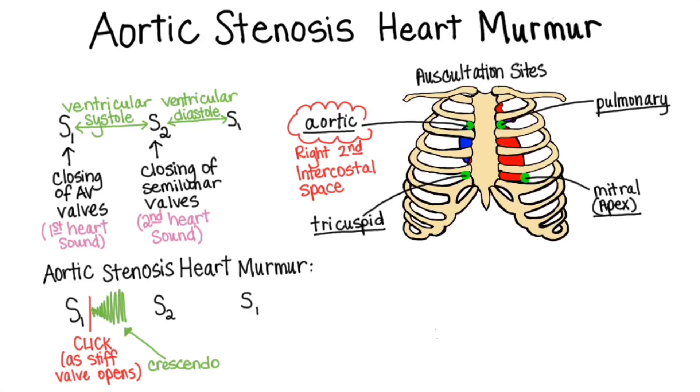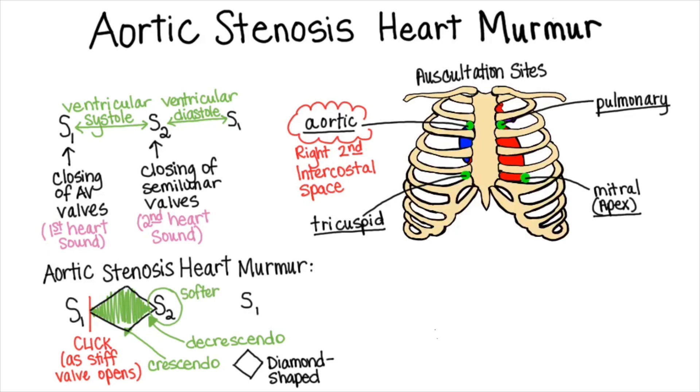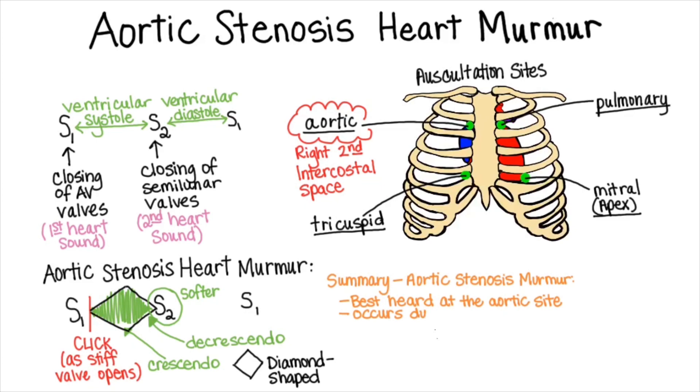As the ventricle begins to relax, the sound decrescendos until the valve finally closes. This crescendo-decrescendo sound signature is sometimes described as a diamond shape. The stiff aortic valve closes slowly, so S2 might be a little bit softer than normal. In summary, an aortic stenosis heart murmur is best heard at the aortic auscultation site, occurs during systole — heard between S1 and S2 — and it sounds like a click followed by a crescendo-decrescendo whooshing.